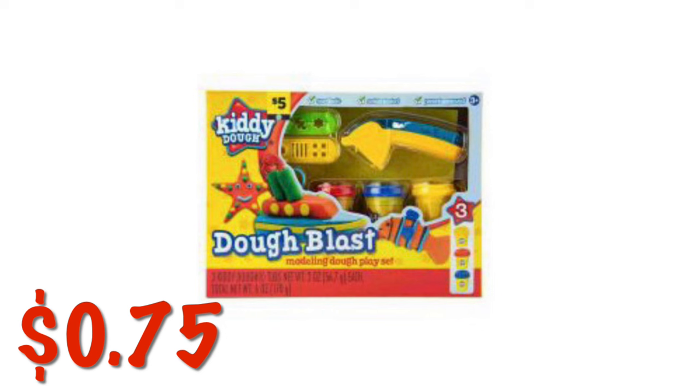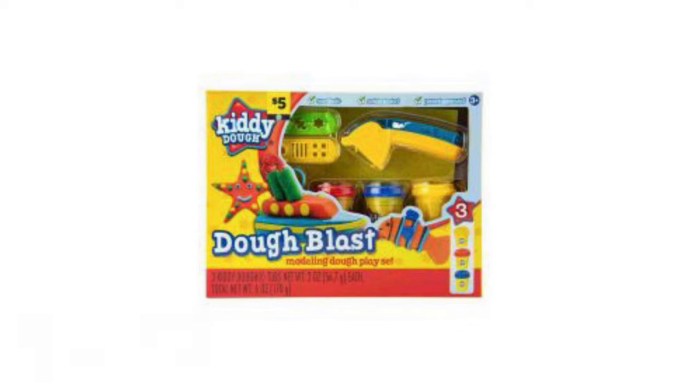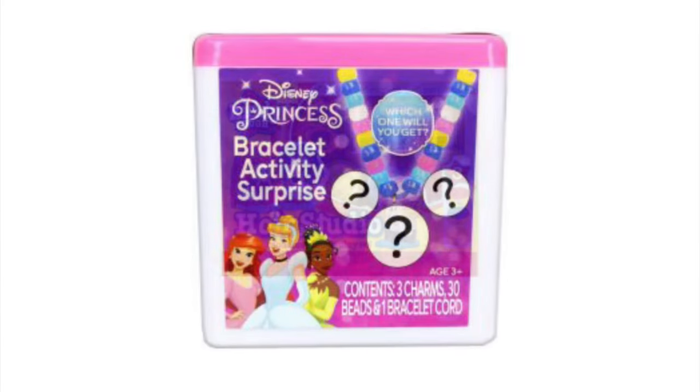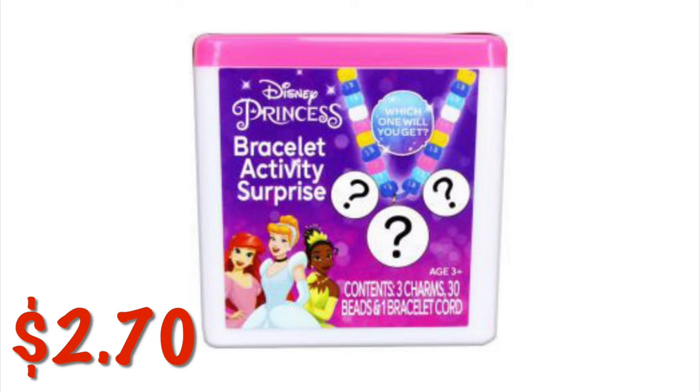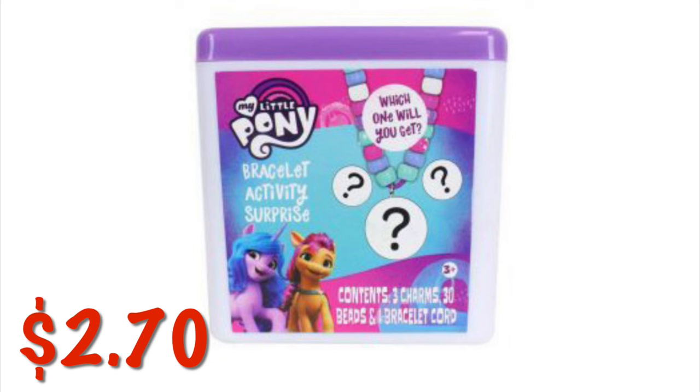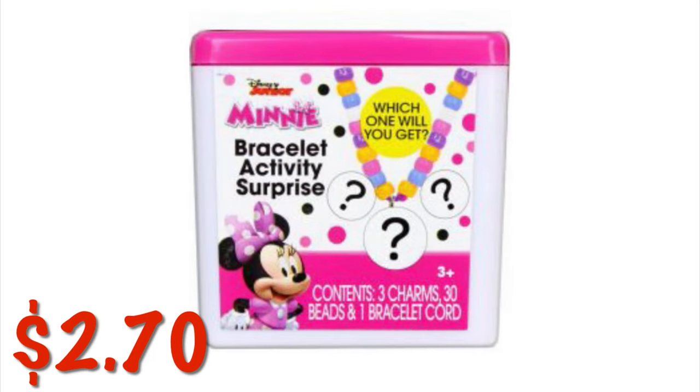This kitty dough is $0.75. We've got the kitty dough hair studio for $0.75. We've got these little surprise bracelet making kits — this is the Disney Princess version, they are $2.70. We've also got the My Little Pony version for $2.70, and the Minnie Mouse version also $2.70.